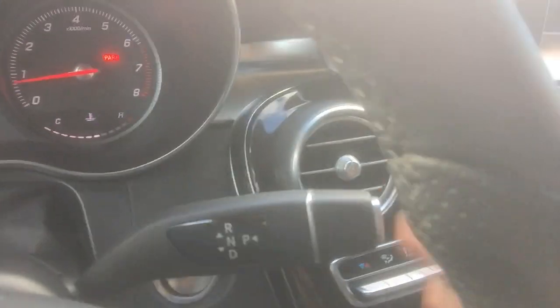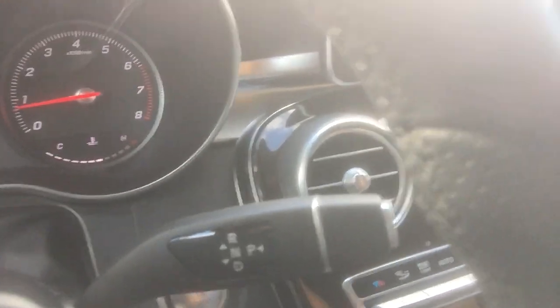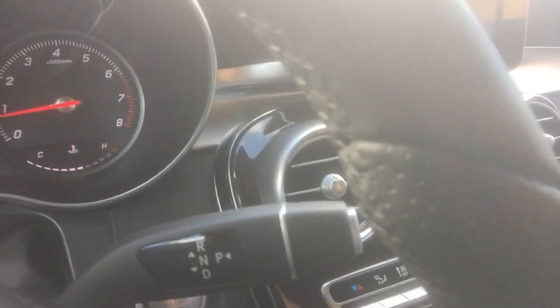I hate this shifter. My Durango has a circular shifter and I'm not too crazy about it, but I hate this Mercedes shifter even more — I hate, hate, hate this thing.